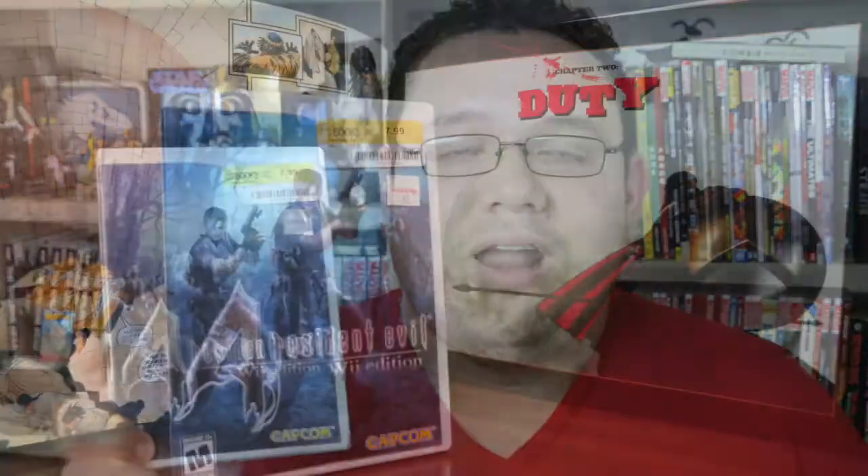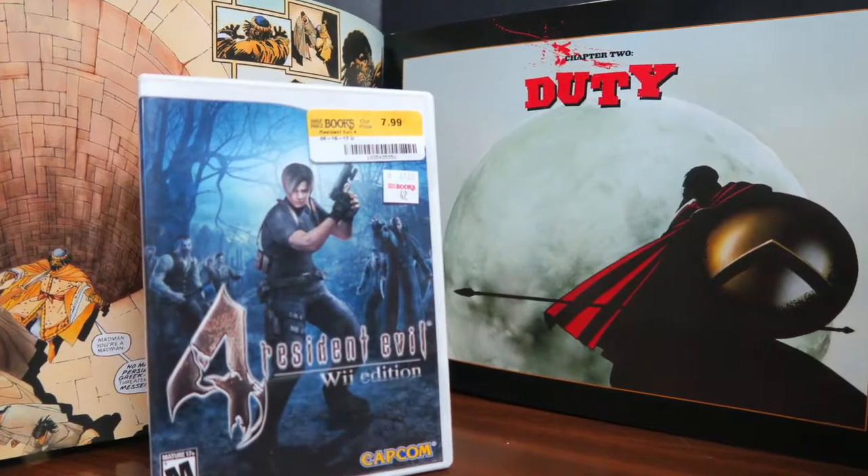The other item I picked up is another Wii game — Resident Evil 4. I already have this game on PS2 but I heard it's really awesome on Wii so I went ahead and picked it up. I got it at Half Price Books for $7.99. I'm a huge fan of the Resident Evil franchise and I'm anxious to try this one out on the Wii console.